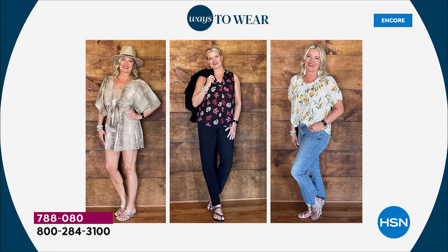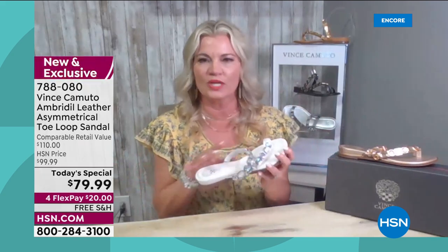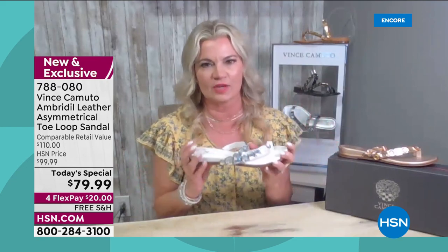We made this for you guys about three years ago and it blew out. We said, you know what, it's time to bring back that jewelry on your feet — that sparkle and shine. It's so pretty. I love all the added details that we did.